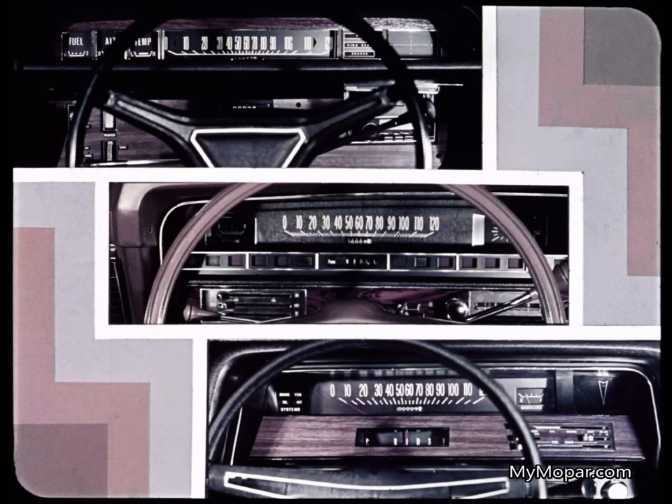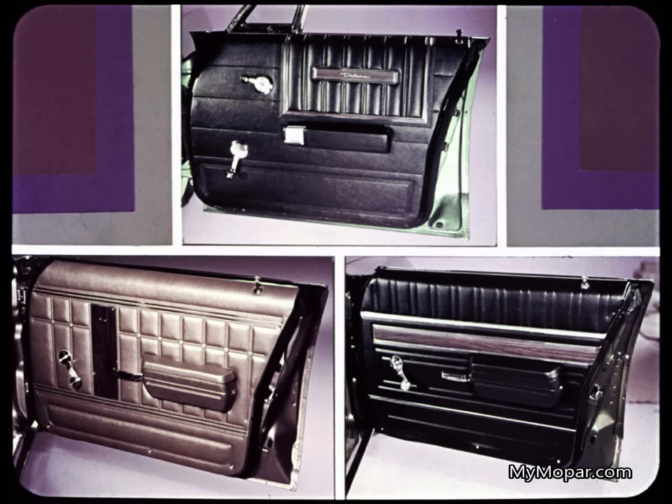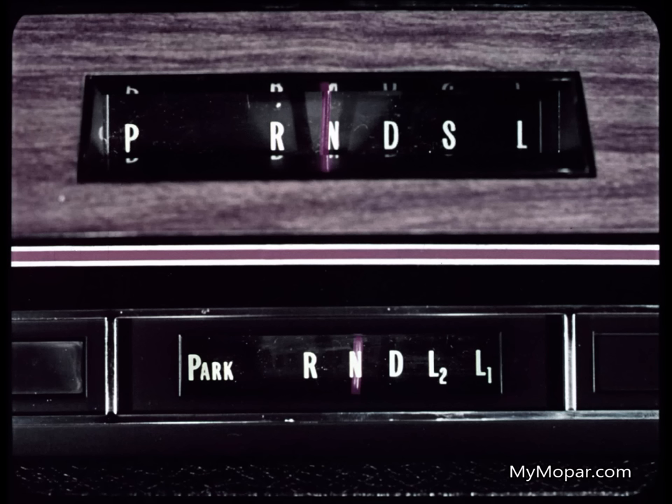Polara, Impala, and Catalina use wood-grained material on the instrument panel. Polara alone, though, labels all of its controls to make them easier to find and use. All three accent the door trim panels with wood-grained material. But notice that Impala and Catalina have an old-fashioned type door handle compared with Polara's.